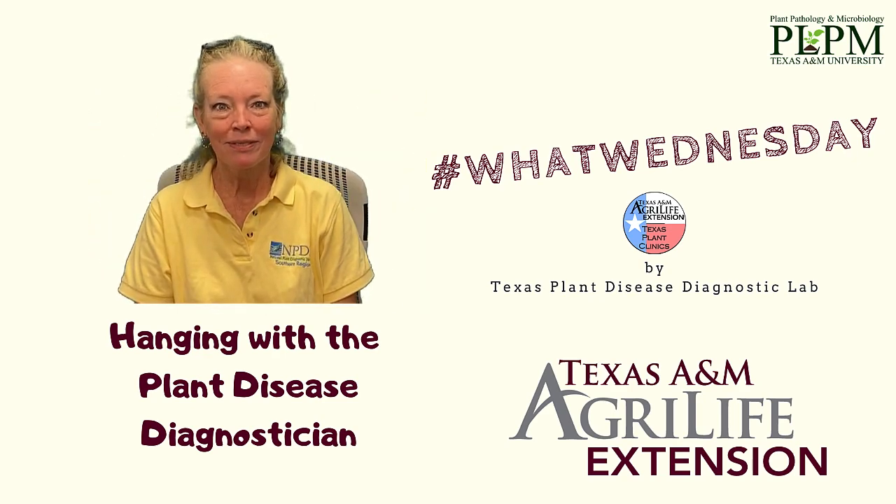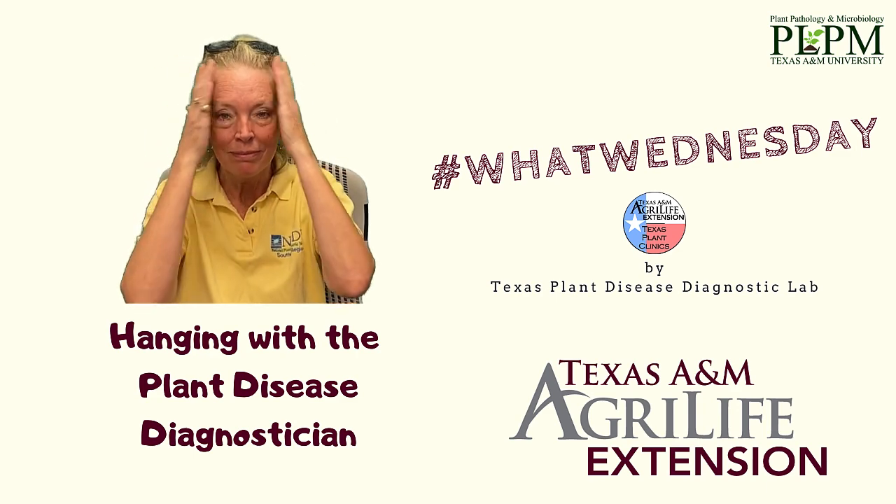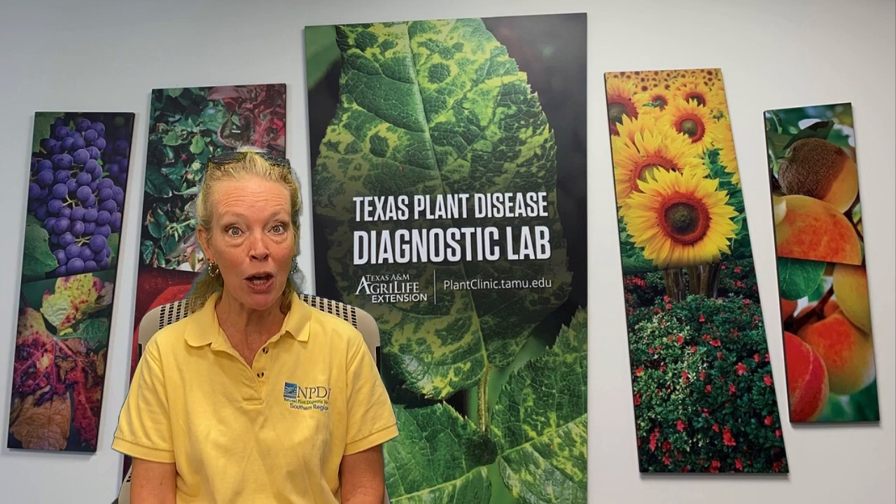Howdy TPDDL fans and happy What Wednesday. Here again is plant diagnostician Sheila McBride answering another email question asking 'what is that on my tree trunk?' Today we're going to talk about one where the headline was 'Help! Dying trees.'